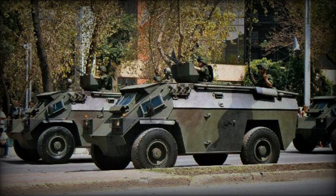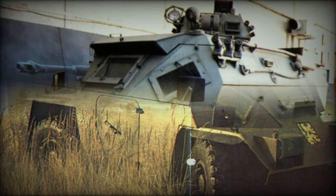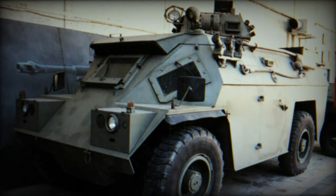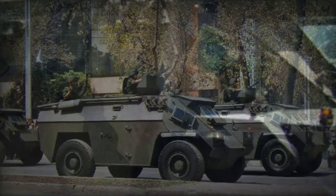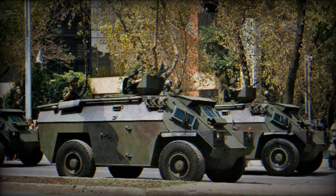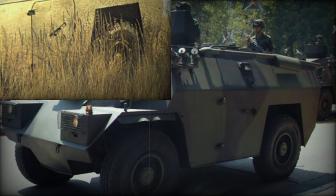The BDX Armoured Personnel Carrier is the result of an agreement between Behrman Demmen of Belgium and an Irish holding company to manufacture the Timoney 4x4 wheeled APC in Belgium. The result, the BDX, first produced in 1977, is based on an Irish design which has been produced in Ireland in limited numbers for the Irish Army.